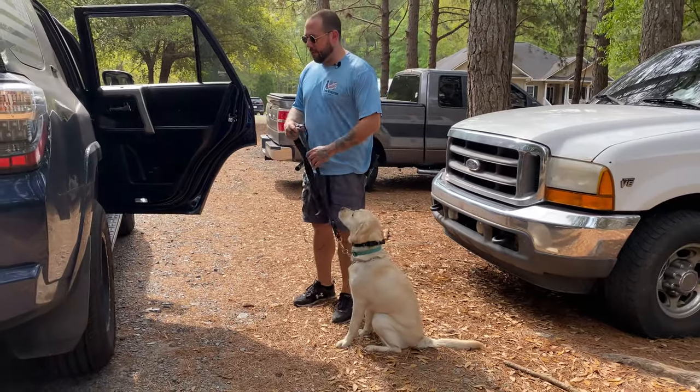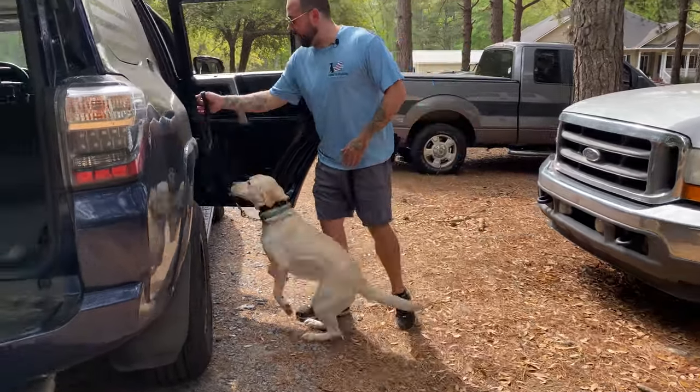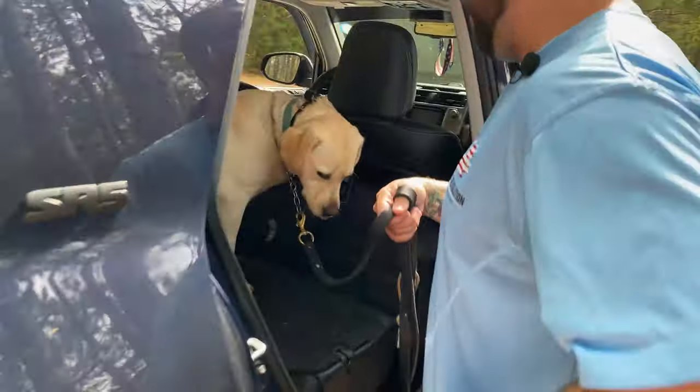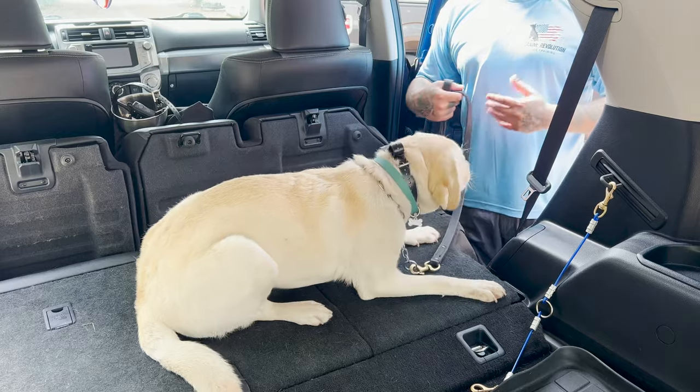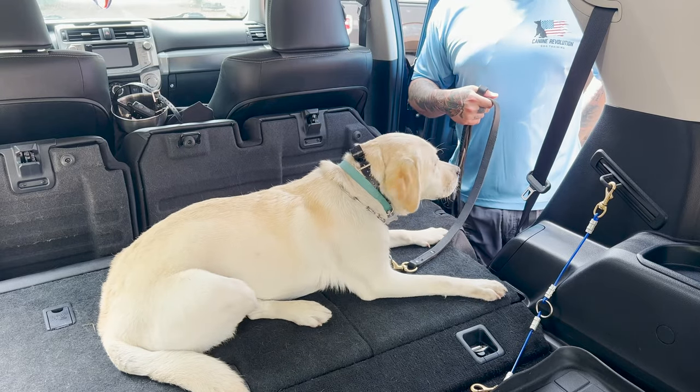So the reason why we do these vehicle protocols is of course safety. We want to keep everybody safe. We don't want our dogs trying to climb up in our seat or being all over us — that could cause an accident, something along those lines, right?